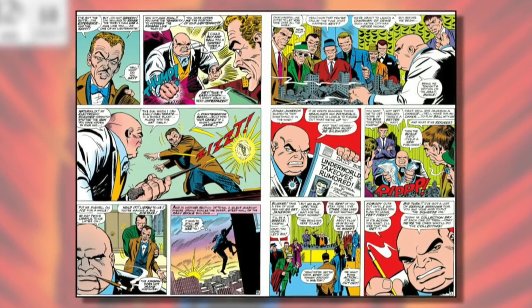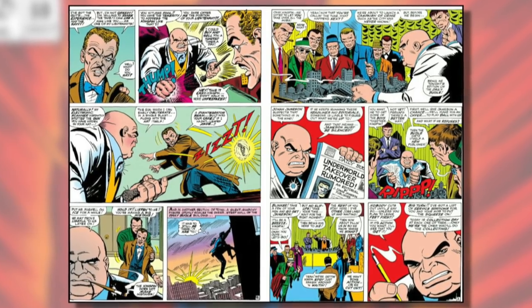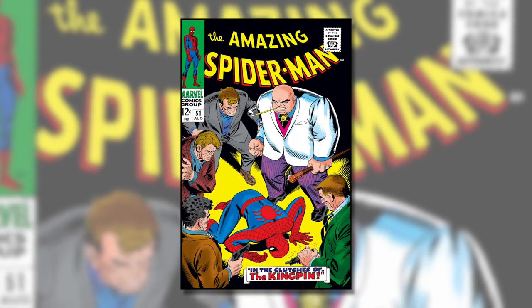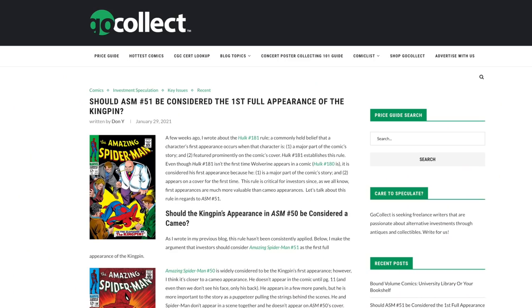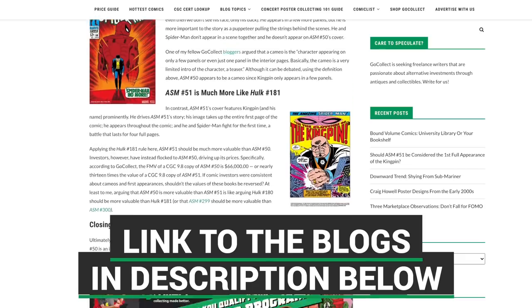When I went through Amazing Spider-Man 50, I saw that Kingpin was shown in seven different panels and mentioned a total of 12 times by name. In my mind, that is not an appetizer — that is an entree. That doesn't take a lot away from issue 51; it's still a great book. But in my mind, it is not the first appearance of Kingpin. I want to encourage you guys to go back and look at these books, count it up, and then read the blog post and let me know what you think down in the comments.